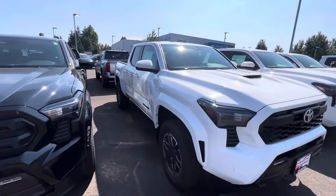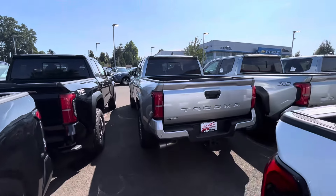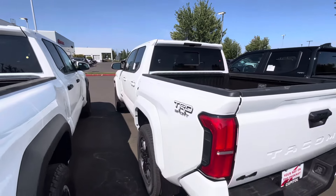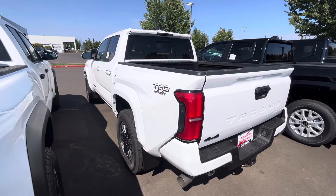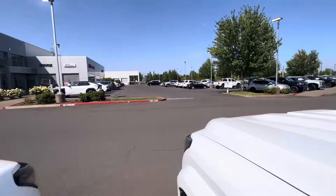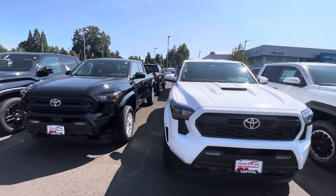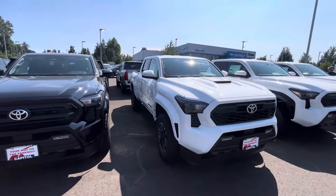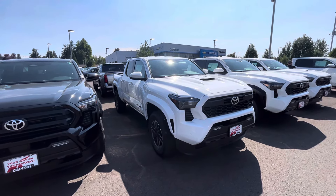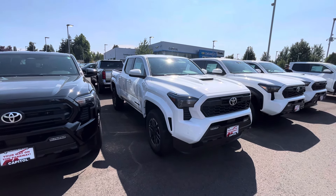Now let's talk about the hybrid. I was looking at some hybrids online — you can build them out — and they should be showing up at dealerships soon. You could be looking at upwards of $60,000 for a fully loaded hybrid. That's crazy — another $10,000 for the horsepower and torque. I just don't know at this point.